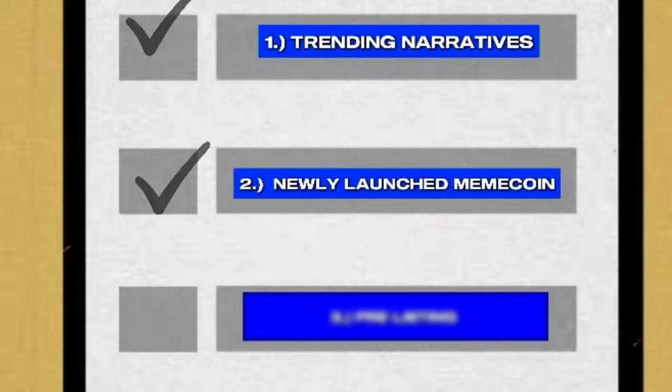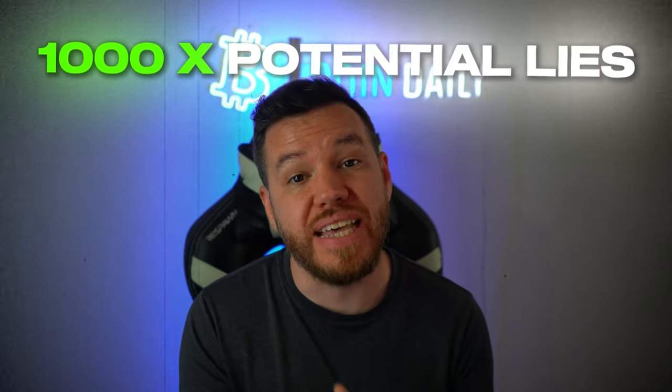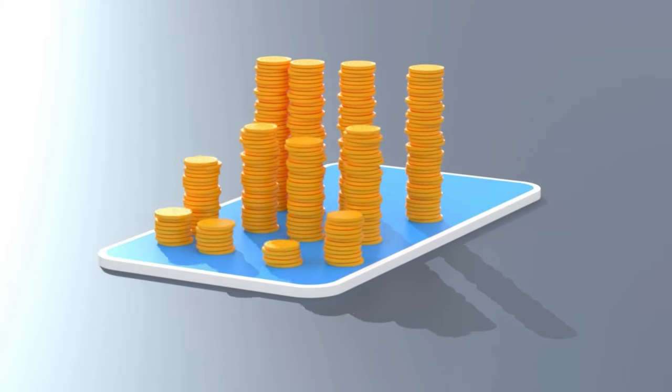Next, we're going to be looking for newly launched meme coins that fit the trending narrative. Brand new coins are where the 1000X potential lives. Once a meme coin hits the mainstream, a lot of its explosive growth has already happened. By getting in before the project goes mainstream, you're positioning yourself for those mind-blowing returns. The final thing is that you want to get into these projects before they're listed on exchanges, because once it's listed, the odds of it going 1000X from that point on are very low. This is where the fortunes can be made.